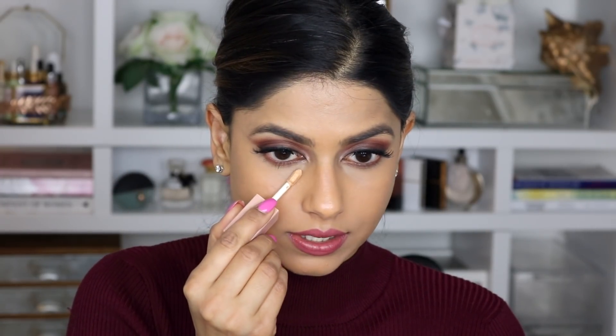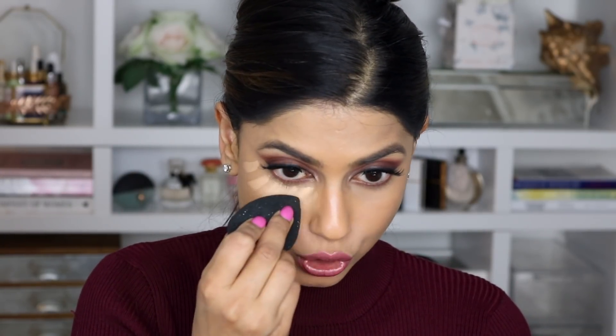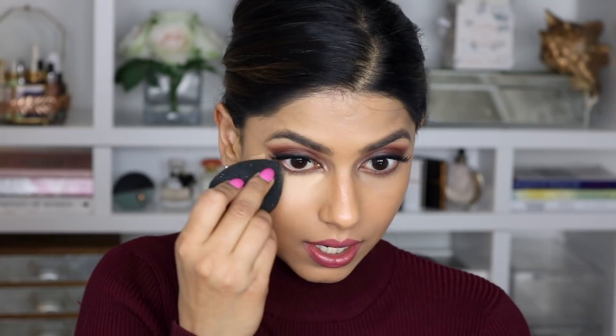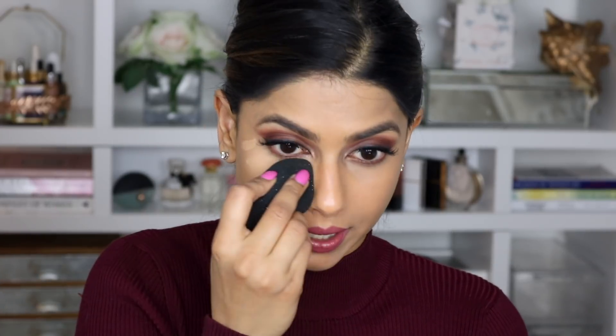I'm going to go ahead and take shade 9 and start off by doing one side first. Wow, that is really, really creamy — I just did one swipe and you get so much product. It feels really cooling on the skin, which I love. I'm going to take my e.l.f. Cosmetics beauty sponge and really press the product into my skin. This actually blends out really beautifully. I didn't even really do much work and it blended out so nicely.